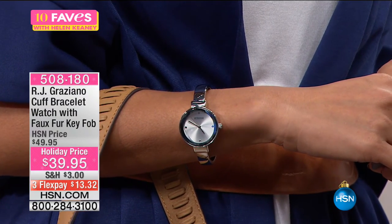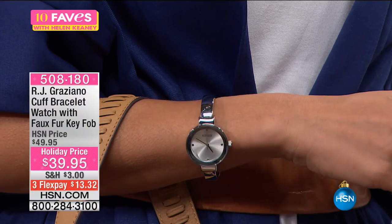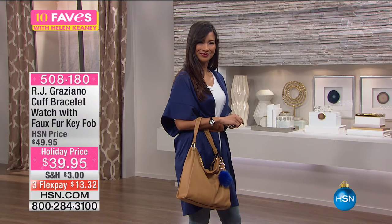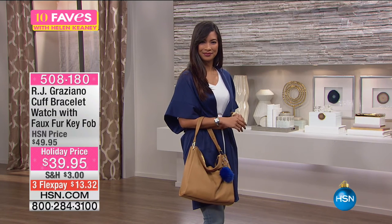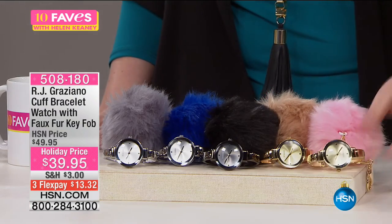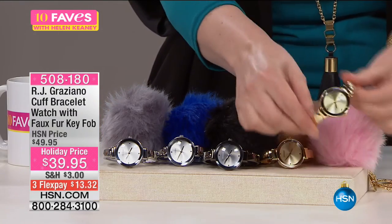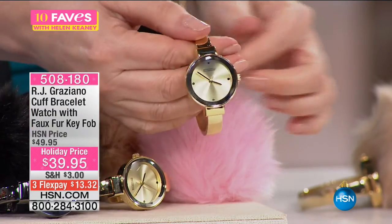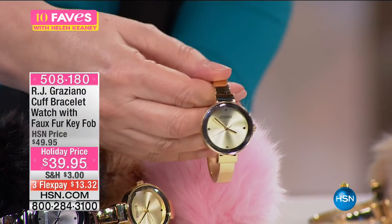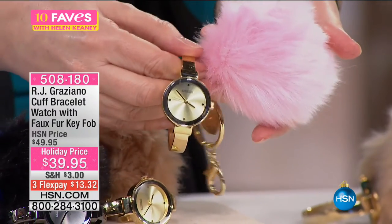Here at HSN, you're getting the watch — mineral crystal, quartz movement, stainless steel back, Japanese movement, three-year warranty — and you're also getting the fun little key fob puff. It is such a steal. $13.32 to get home. HSN cardholders get an extra flex payment — $7.99 to get home both of them on FlexPay with your HSN card. The pink and gold tone, the most limited is the gold tone with brown. We also have the hematite tone with black puff.